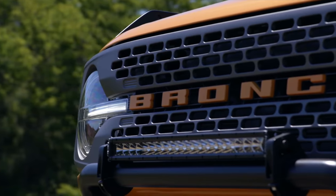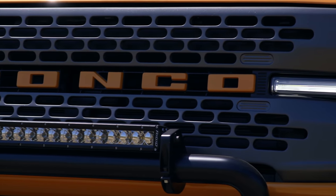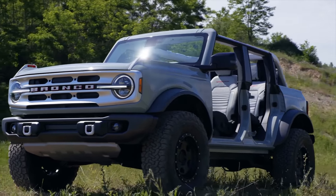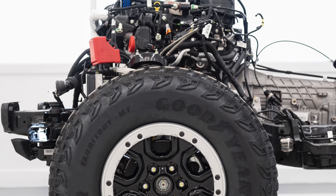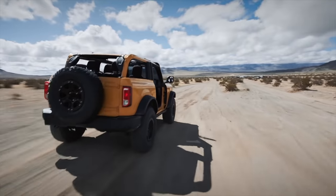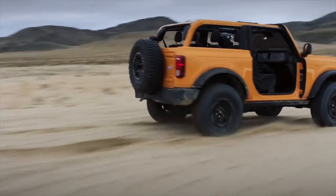Just like the Ford Ranger pickup truck, this new Bronco comes with a 2.3-liter EcoBoost 4-cylinder with 270 horsepower and 310 pound-feet of torque. The same 2.7-liter EcoBoost V6 engine found in the F-150 is available as an option, with 310 horsepower and 400 pound-feet of torque. The Bronco is available with a 7-speed manual transmission — the first in a truck — and an optional 10-speed automatic.